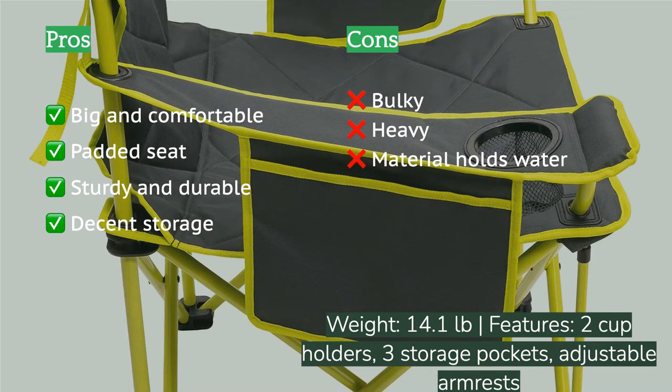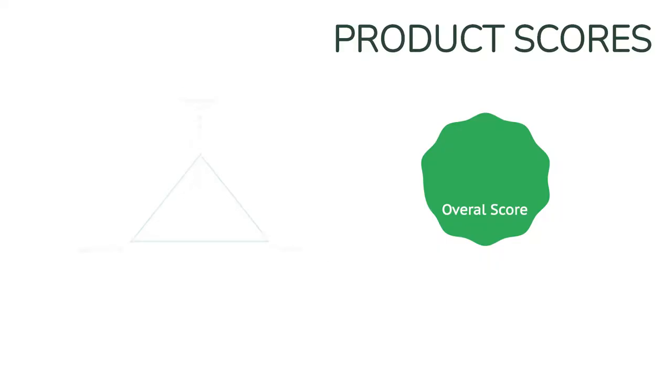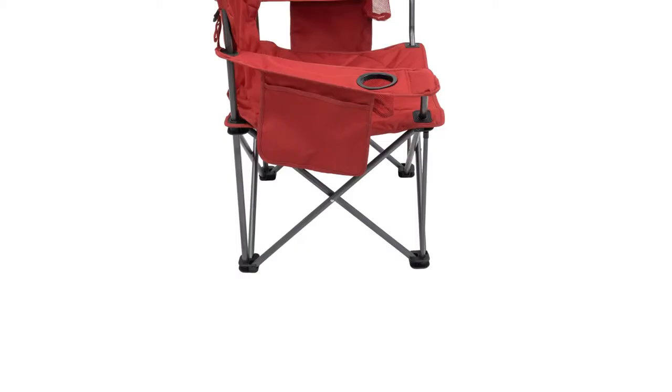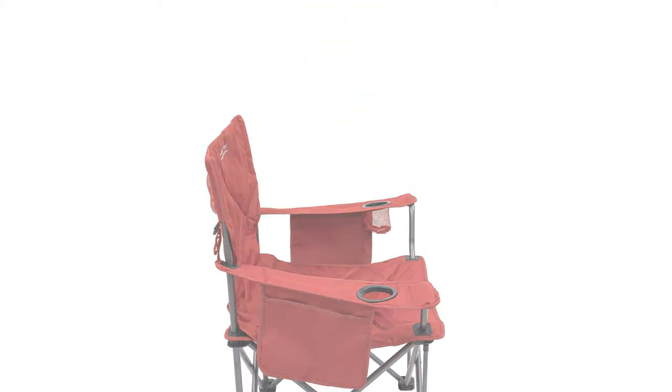The listed weight capacity is 800 pounds, and as a result its reinforced fabric is very durable. Testers appreciated all of the functional storage features including two cup holders, two side pockets, and an additional small pocket behind the headrest. The setup of this chair is super simple and only takes a matter of seconds.